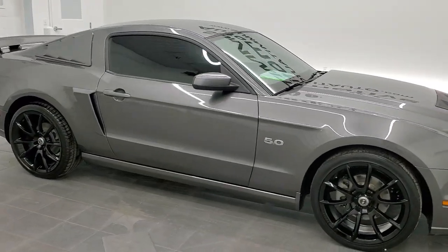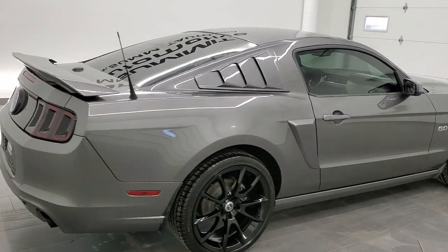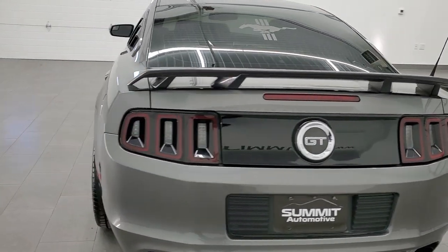Hey, this is Brett and this 2014 Ford Mustang GT Premium is stock number 12575Z. We are here at Summit Automotive in Fond du Lac, Wisconsin, your new and used sports car headquarters.